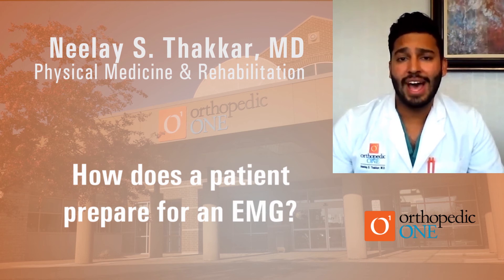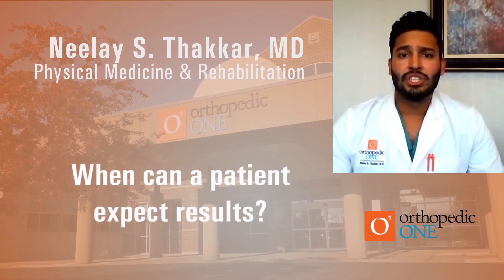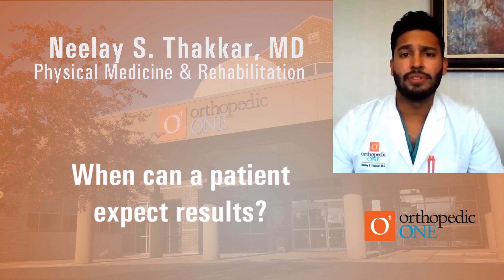There are no after effects once the test is completed, and you may resume normal activities immediately after. Regarding results: as I mentioned, this test is done by a trained physician because we analyze the data as we perform it. In many cases I'm able to give patients an idea of what I'm seeing, though in more complex cases I review the data further and send the final report to the referring physician. Once the test is completed, you typically have a follow-up appointment with your referring doctor who will go over the final report, the findings, and the next steps in management and treatment.